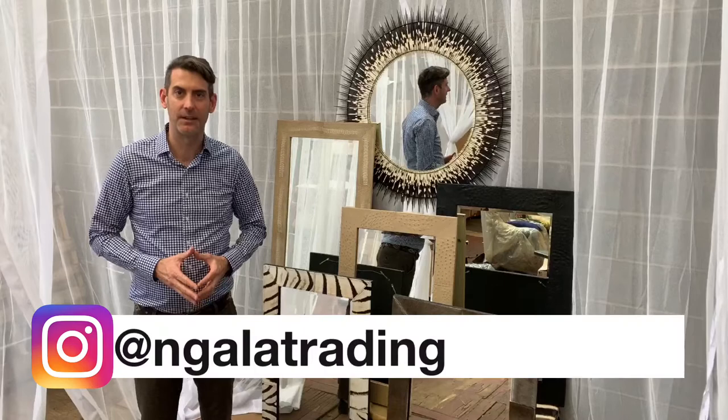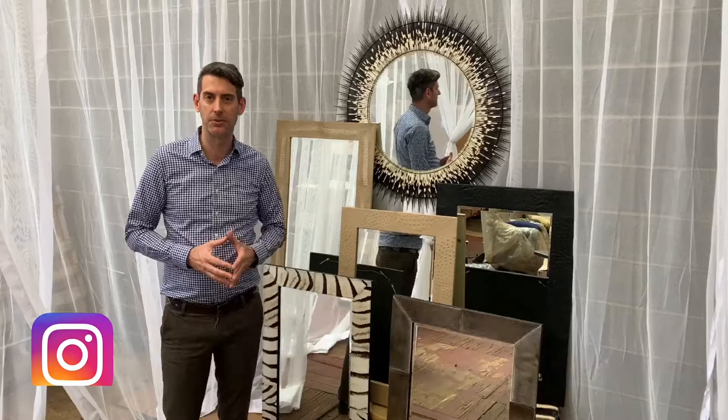Welcome back. Today we're deep inside the MosquitoNet where we focus on our mirror collection for 2020. We've got a number of exciting items to show you, so let me get started.